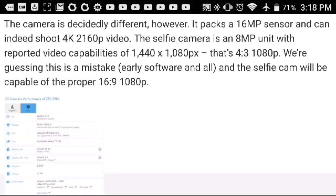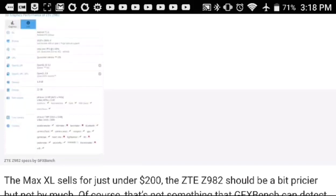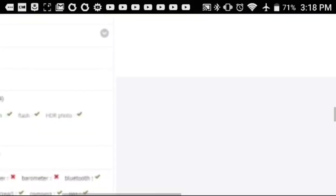The selfie camera is an 8 megapixel unit. There was a reported video capability listed as 1440p by 1080p for a 4:3 ratio — addressing this as a mistake, the selfie cam will actually be capable of proper 1080p.